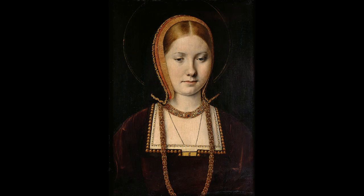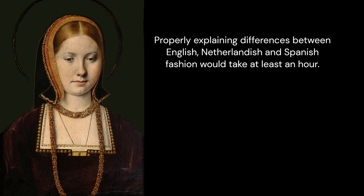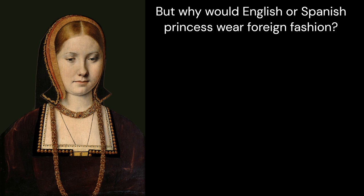You can only date this painting based upon fashion, but sadly people tend to pluck numbers out of thin air without backing it up. Properly explaining the differences between English, Netherlandish, and Spanish fashion would take at least an hour if kept focused on a decade or two. This is clearly from Northwestern Europe, judging by the French hood and split kirtle — France or Netherlands. But due to the artist's association with Spanish and Netherlandish royals, it is more likely to be Netherlandish. But why would an English or Spanish princess wear foreign fashion?